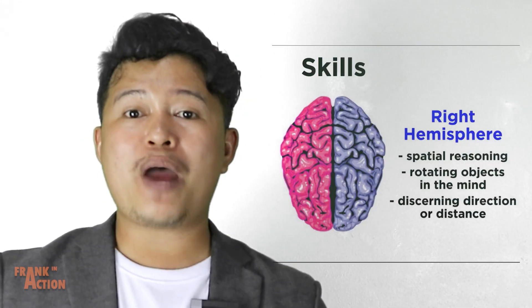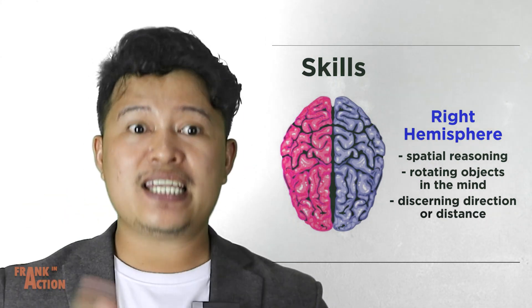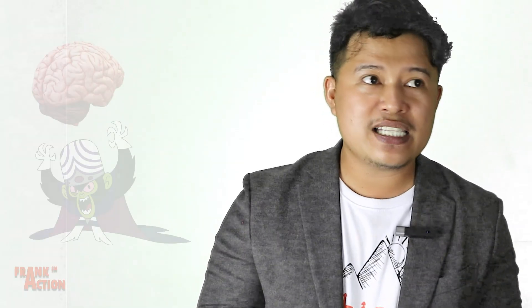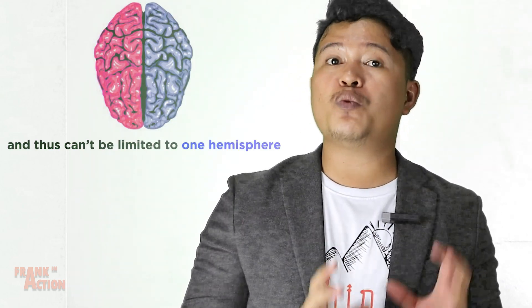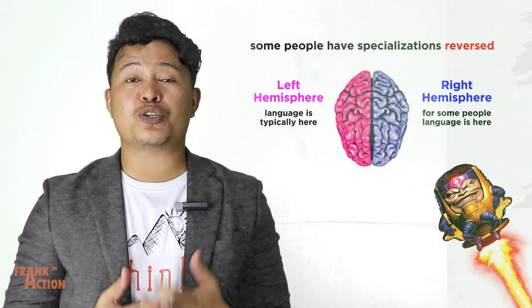The left is better for speech, reading, writing, and arithmetic, while the right is better for spatial reasoning, rotating objects in the mind, and discerning direction or distance. This is not to be exaggerated — many of these actions involve multiple cognitive activities and thus can't be limited exclusively to one hemisphere.